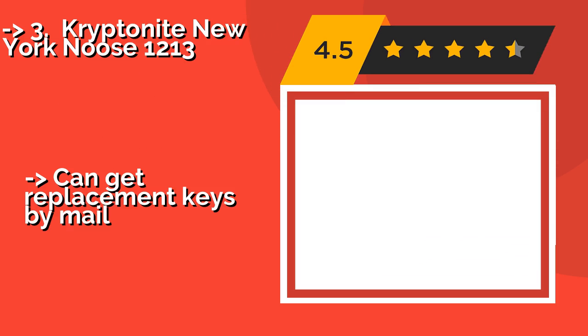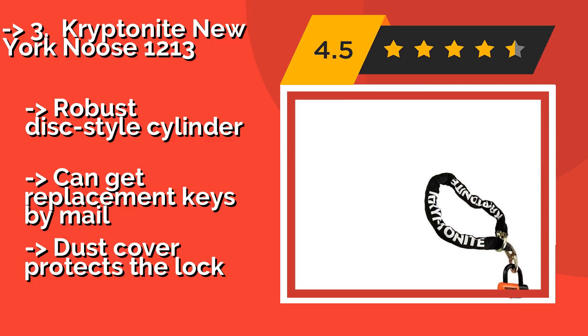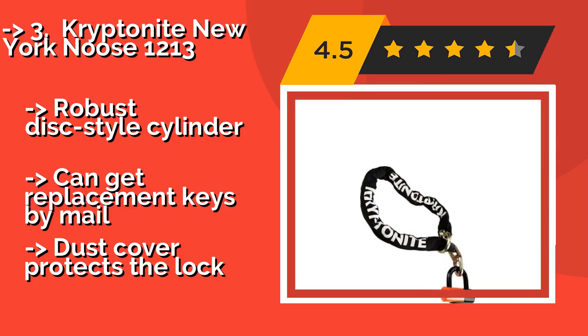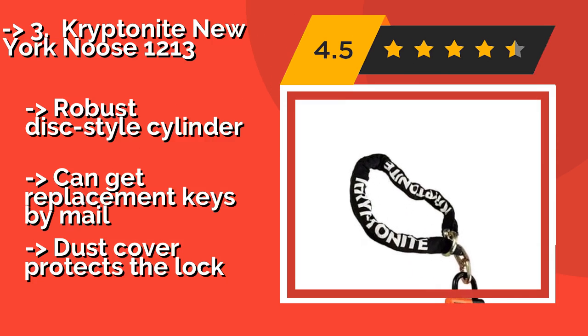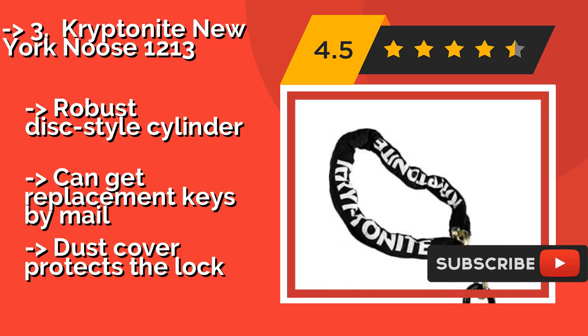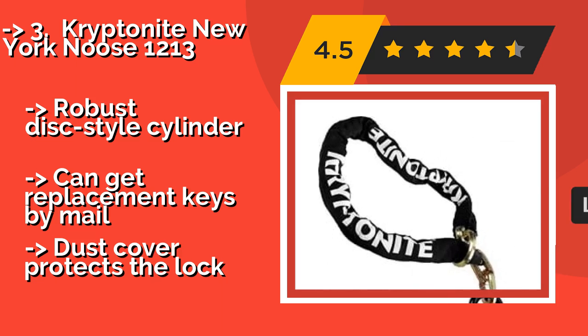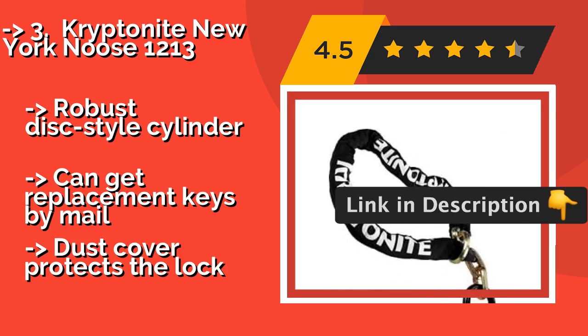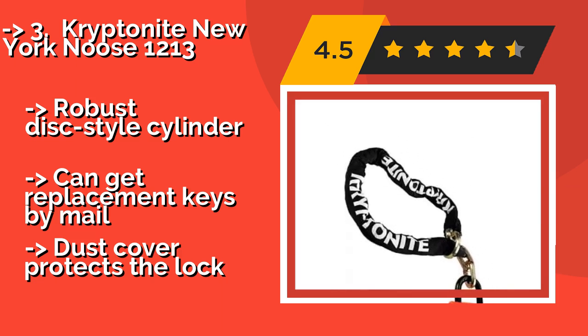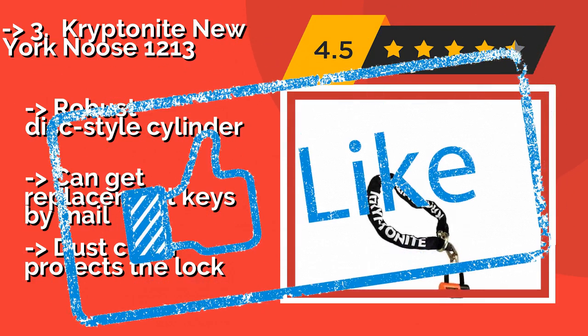If you prefer to save weight by carrying around as short a chain as possible, the Kryptonite NY Noose 1213, around $95, might be the right choice. Though only four and a quarter feet long, the innovative cinch loop allows it to operate as though it is a five-foot chain. It has a robust disc-style cylinder, and you can get replacement keys by mail. A dust cover protects the lock.